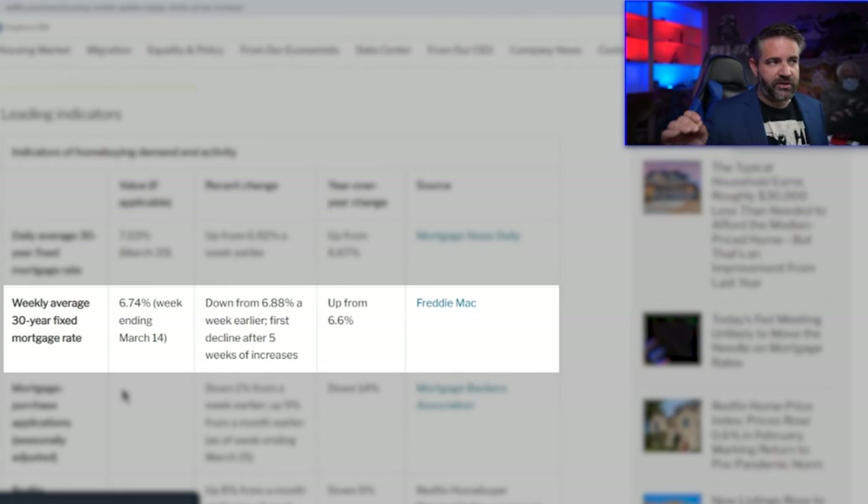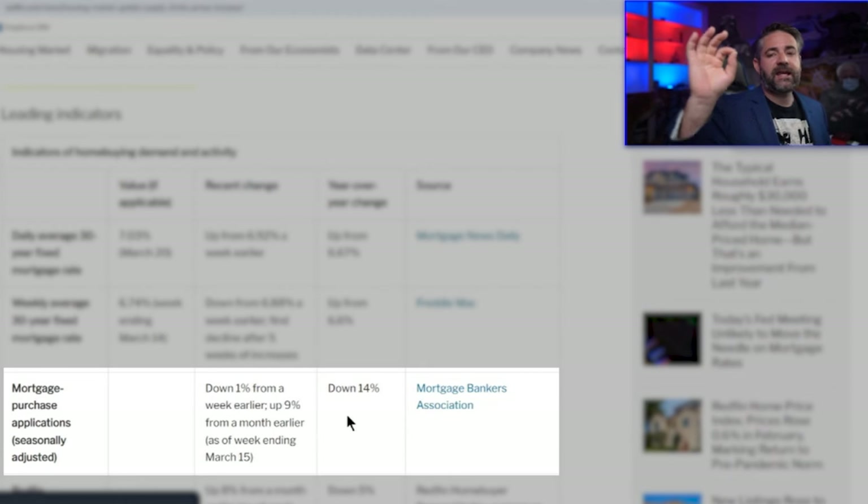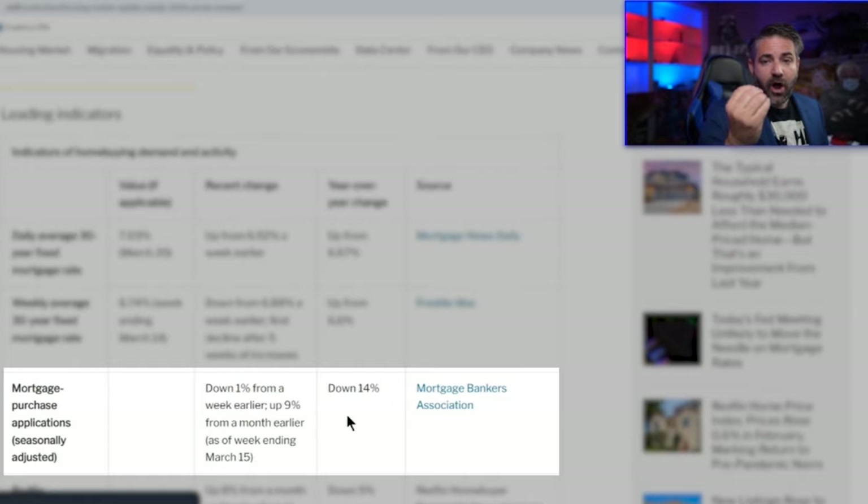The weekly average is 6.74%, up from 6.6% year over year. Mortgage purchase applications — which is demand — are down 1% from a week earlier and down 14% from a year ago. Mortgage loan officers, realtors, and title companies are taking an absolute beating right now. In real estate, we feel it as a recession already.